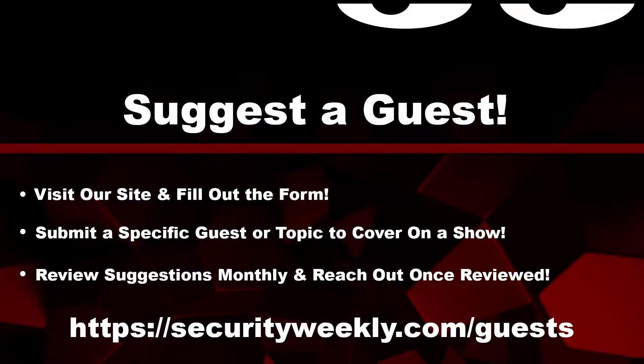Do you have a specific guest or topic that you want us to cover on one of the shows? Submit your suggestions by visiting securityweekly.com/guests and completing the form. We review those suggestions monthly and we'll reach out to you once reviewed. You can join us June 29th for a webcast with Tyler Robinson and Bull Bullock to learn how to pivot into the world of crypto security. Visit securityweekly.com/webcast to register, and don't forget to check out our library of on-demand webcasts at securityweekly.com/on-demand.